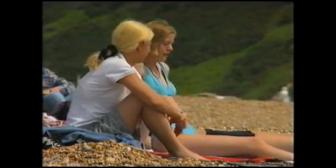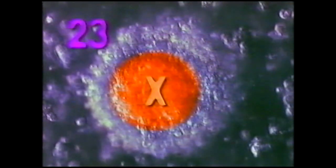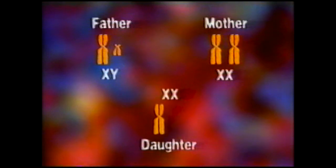Girls will be girls and boys will be boys. What makes a baby a boy or a girl is determined as the first cell of life is forming, as our parents' sex cells come together. What makes a girl a girl are her two X chromosomes, and what makes a boy a boy is his X and Y chromosomes. A man's sperm has 23 chromosomes, and so does the woman's egg. Out of these, two are sex-determining chromosomes. The woman's egg always carries an X chromosome, while the man's sperm can carry an X or Y chromosome. When a man passes his X chromosome to combine with the woman's X chromosome, they will have a girl.